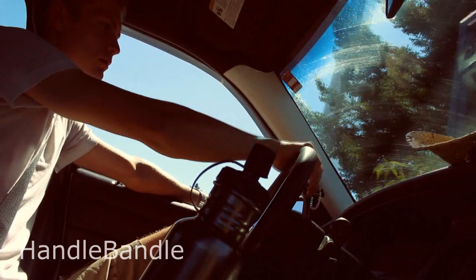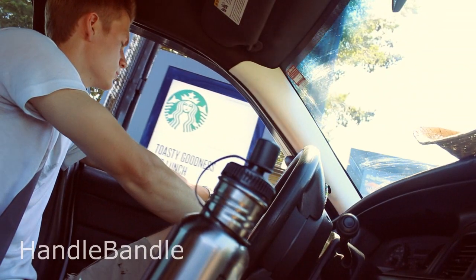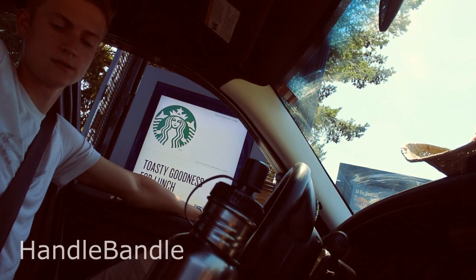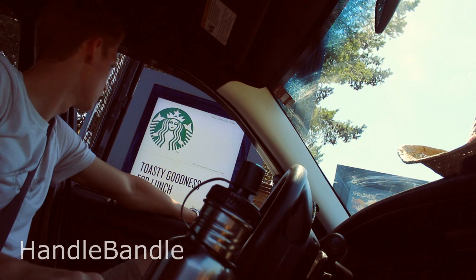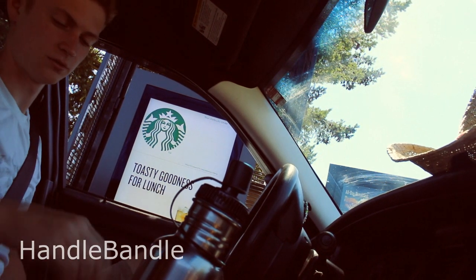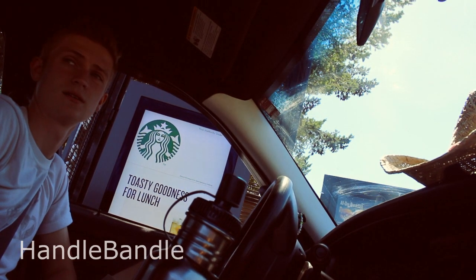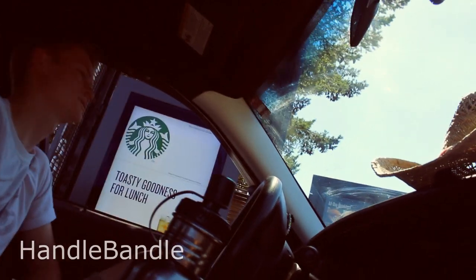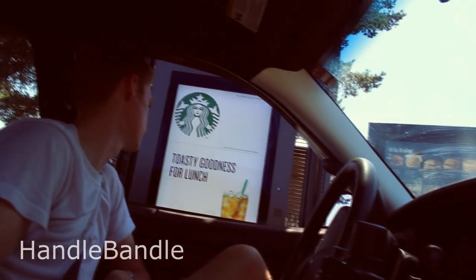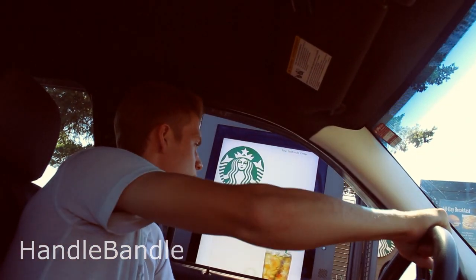We're gonna order a vanilla iced coffee — ice water with an extra straw. We can order anything really. At the speaker: 'Can we get a grande vanilla iced coffee please?' — 'Anything else for you today?' — 'Yeah, we're gonna get a cup of water too, thank you.' — 'We'll see you at the window.' — 'Oh yeah, can we get an extra straw with that?' — 'An extra straw, yeah, thank you.'